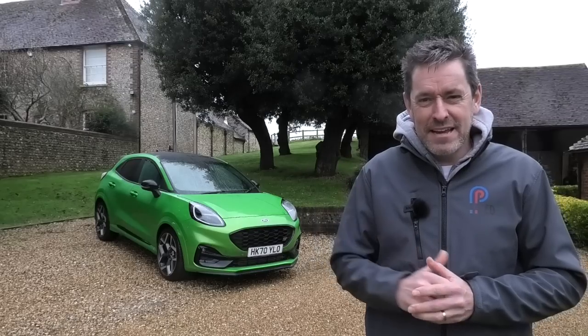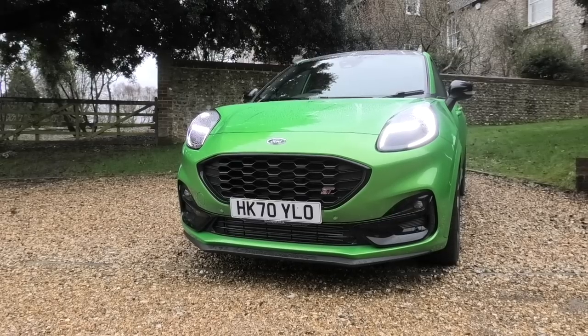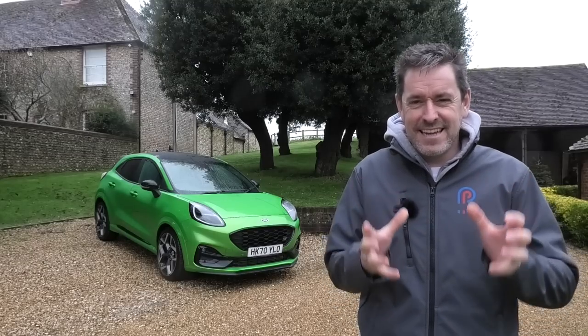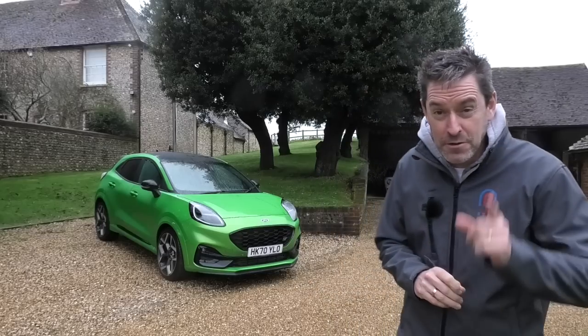Well, behind me finally is the new Ford Puma ST in Mean Green. I've got so much to talk about with this car. I cannot wait to get it on the road and start driving, but let's just talk around it before I do that.